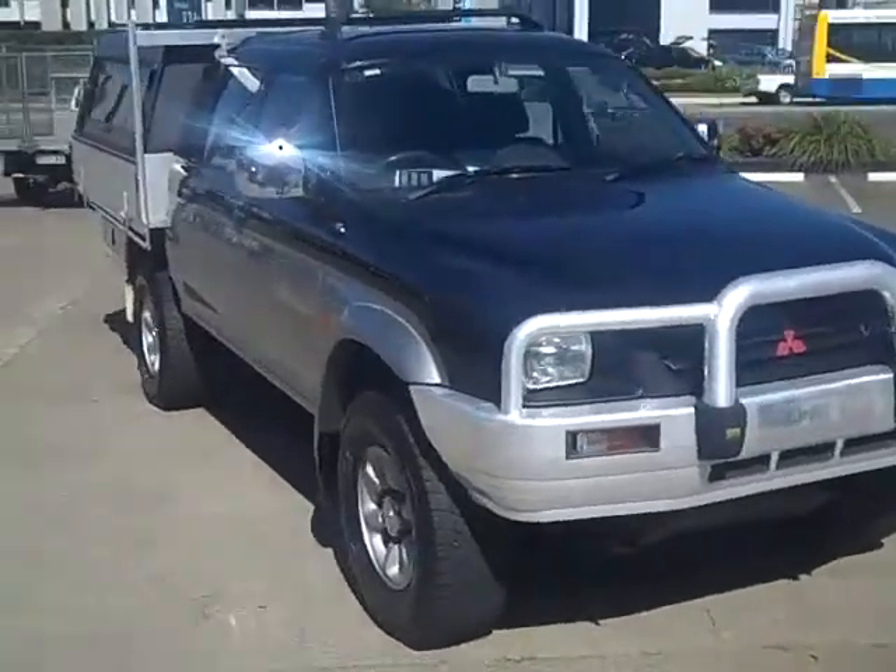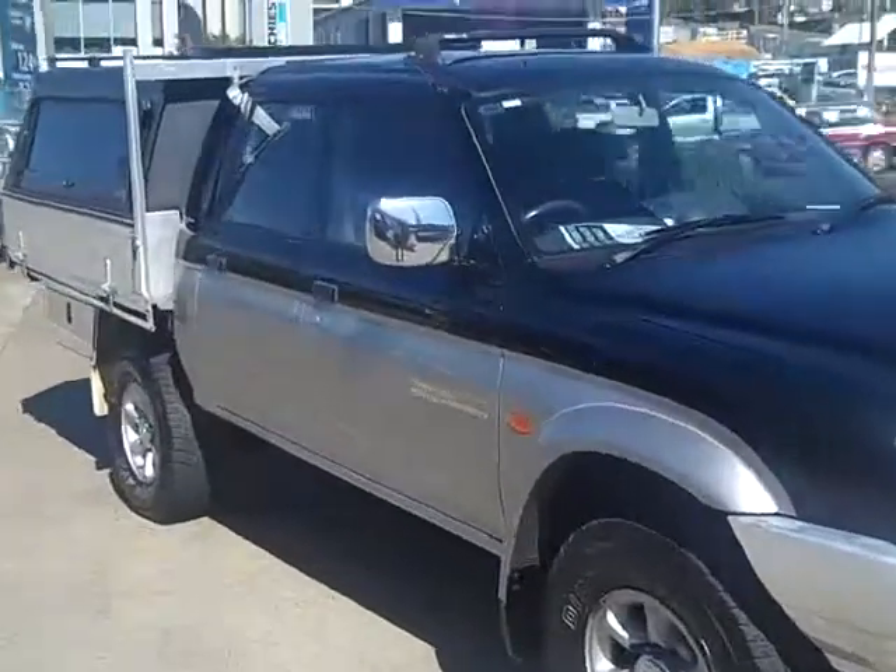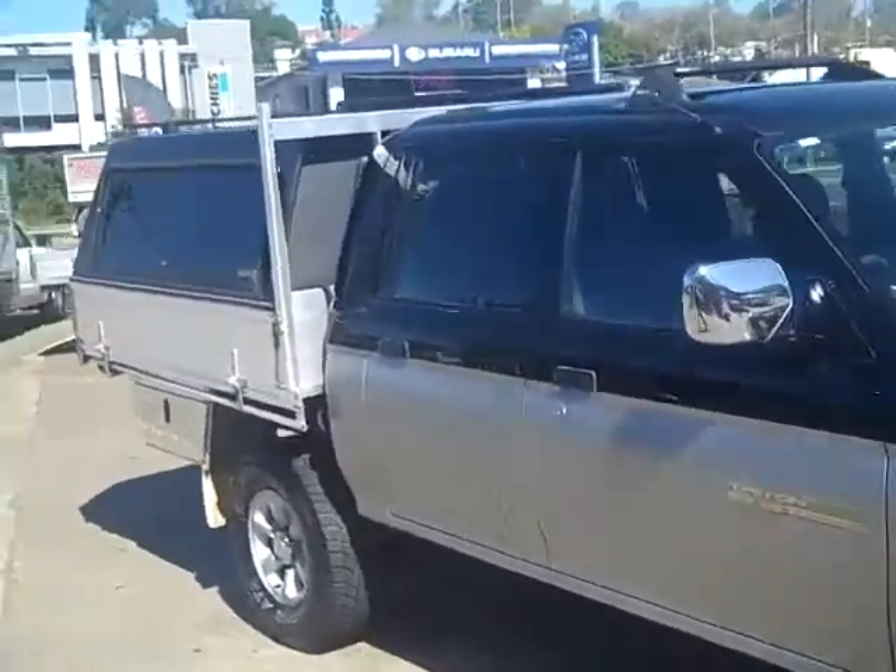Hey guys, welcome back to Toowong Mitsubishi and Scenic Motors. We have a 1998 model GLS Triton.